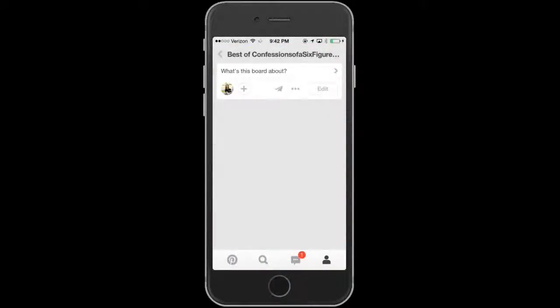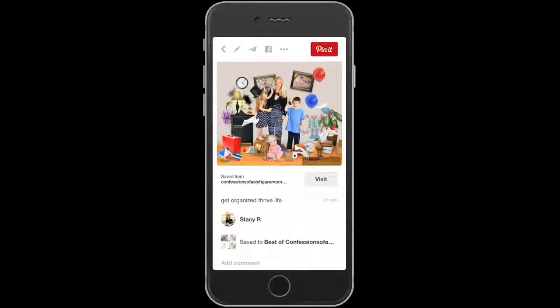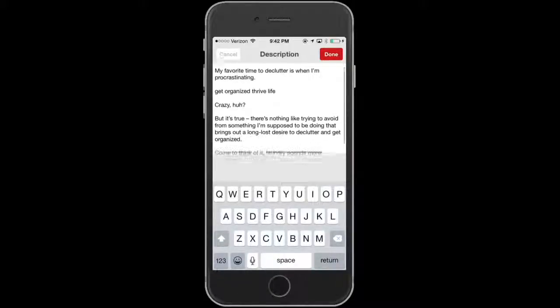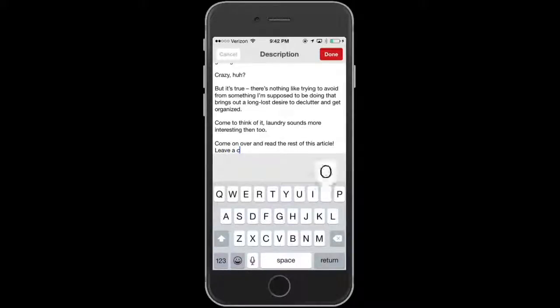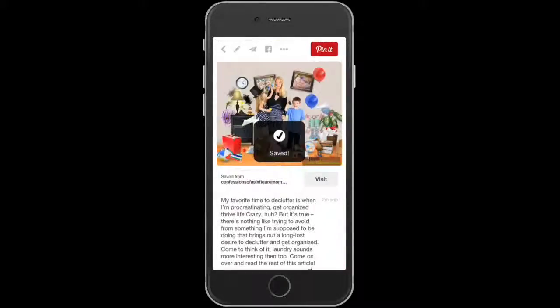I'm going to open this pin and edit it. Right now all it says is 'Get Organized, Thrive Life Well' — that's not a very good description. So I'm going to paste in what I copied: 'Come on over and read the rest of this article, leave a comment, and tell me what you think.' That last line is the most important thing because it's a call to action — and people really will do what you tell them to do. Save — everything's ready.